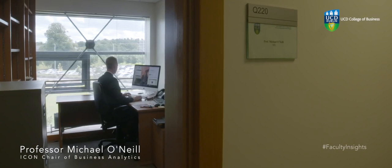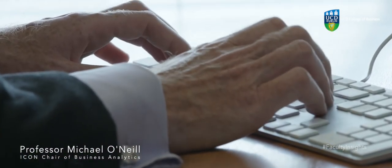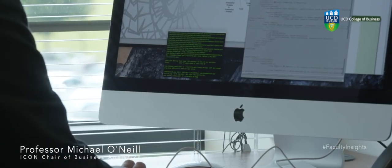My research focuses on creating the next generation of smart software systems — smart business systems that can be used to help and sometimes automate decision-making processes within businesses. It takes inspiration from the natural world around us, so we're talking about biological systems and processes, physical systems and processes, and chemical systems and processes.